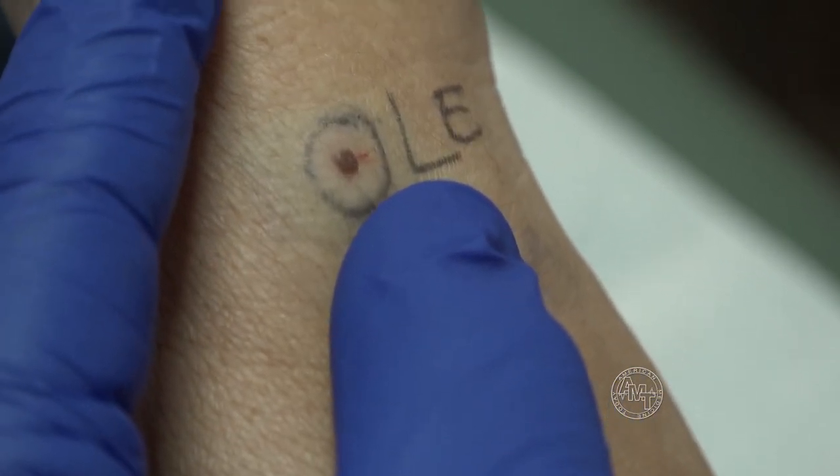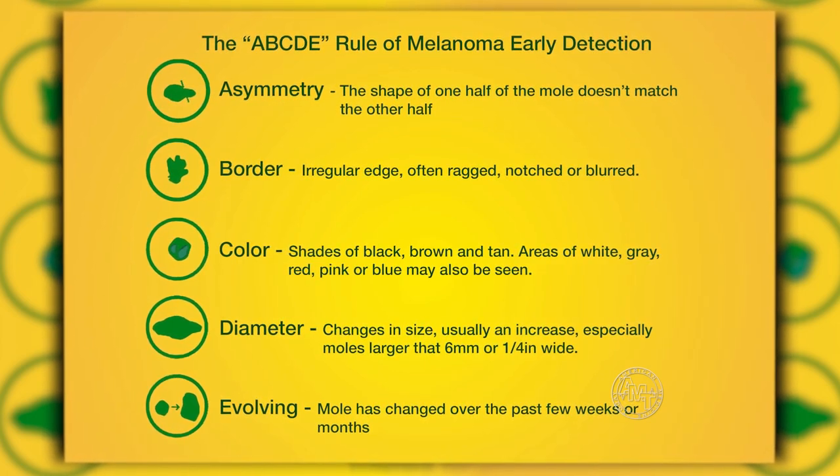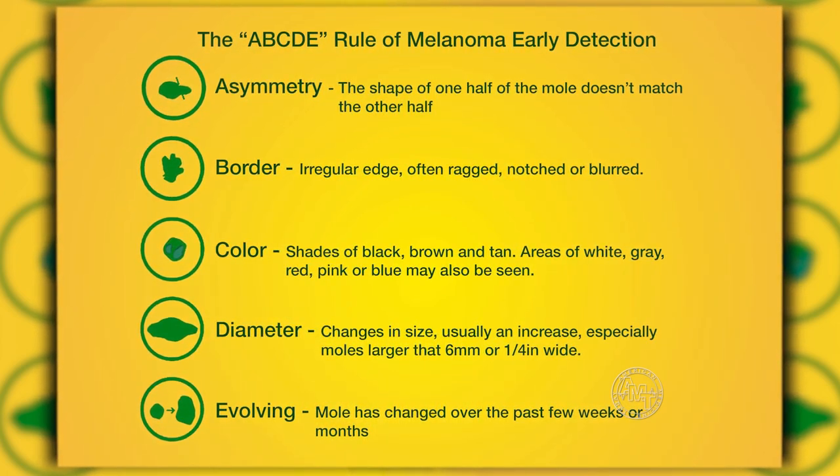That's where education and prevention come into play. And from that, knowing your family history is very, very powerful. The ABCDs of melanoma is a method taught by dermatologists to help patients identify suspicious growths. A mole's asymmetry, borders, color, and diameter are all used to analyze the presence of melanoma.